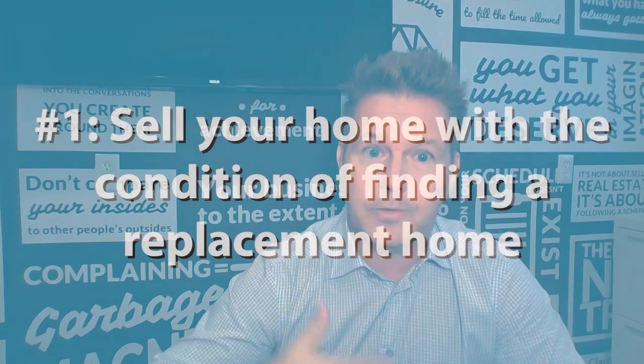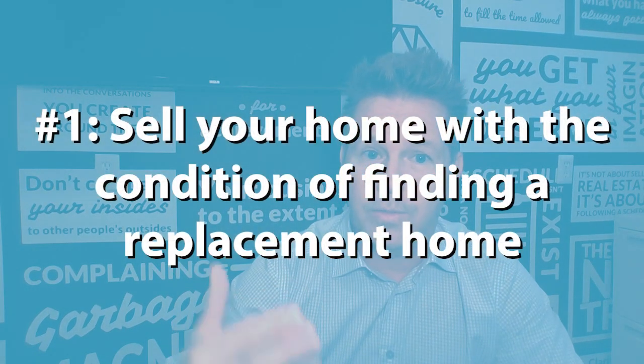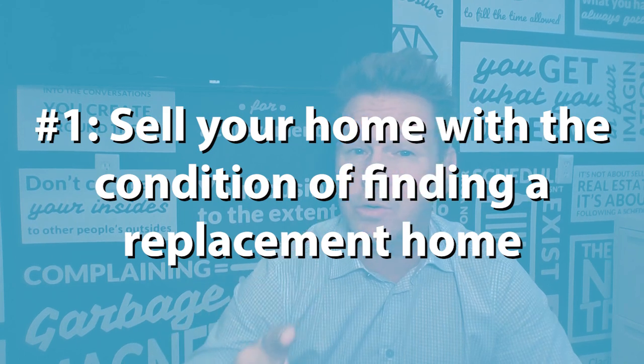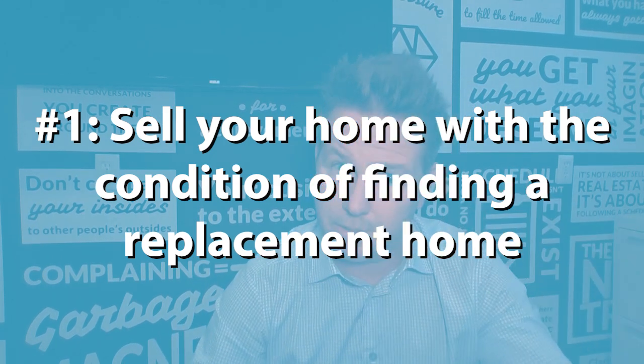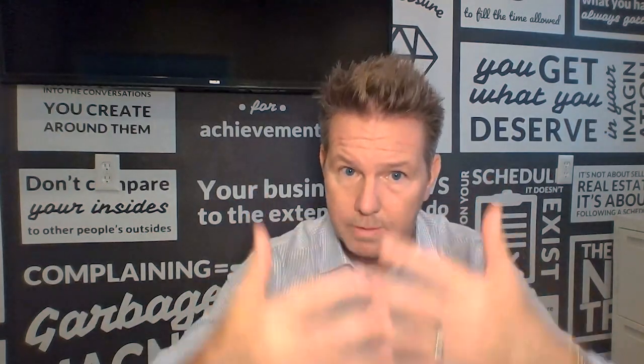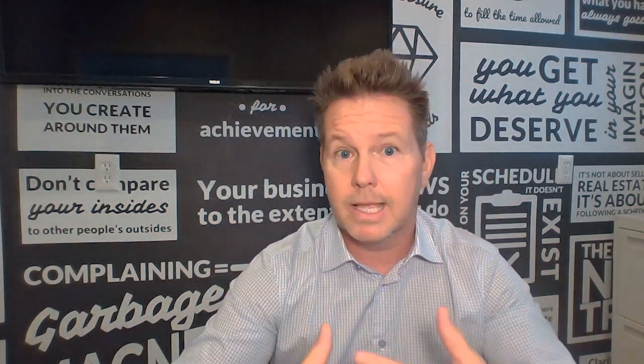One is you get your home on the market for sale. We list it for sale actively in the market with a condition that the sale of your home is contingent upon you finding a replacement home within a certain period of time. Now the benefit is you get your home on the market, you get exposed to the buyers, and a buyer comes in and says they're interested in buying your home. You just tell that buyer: I'll sell you my home, however, my deal is it's contingent upon me finding a replacement property within a certain period of time.